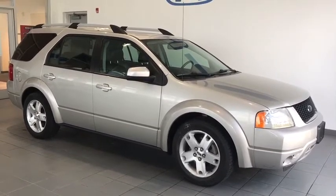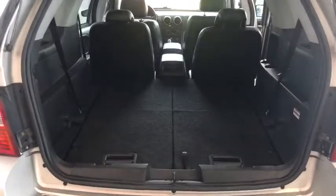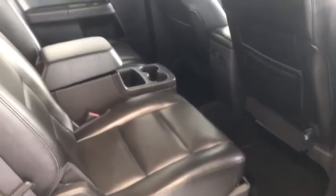Now I'm going to go over some of the interior features of this Freestyle. This station wagon style vehicle actually has a very spacious backseat, as you can tell, with third row seating so you can sit seven people in this vehicle comfortably. Leather interior — that means everybody's going to be comfortable, and if the kids spill anything on the seats it'll be easy to clean.